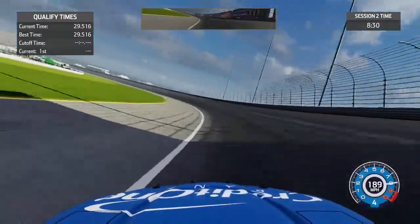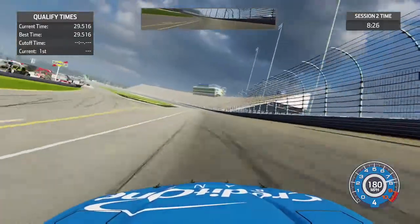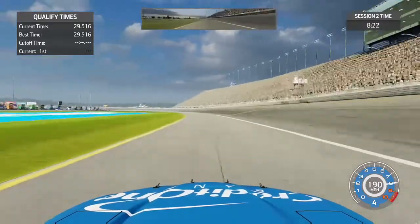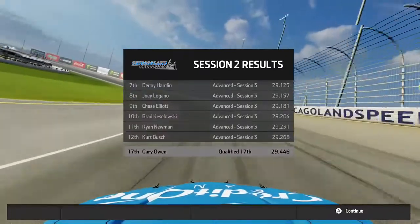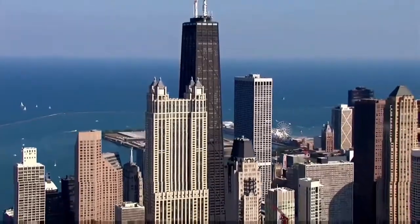We come straight to our qualifying lap through turns three and four. We had to use a full custom setup just to have any type of speed. As we cut the apron coming to the line, we set a 29.446, which will start us in P17 for Chicagoland - pretty much average for us.